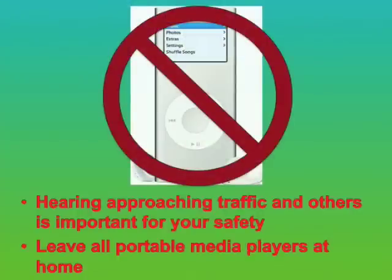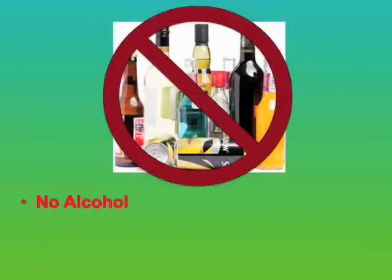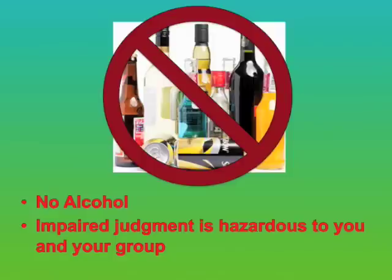It's important to be able to hear others in your group and approaching traffic, so leave all portable music players at home. Please, no alcoholic beverages before or during your clean-up. Also, be sure you are not under the influence of any medication that could diminish safe judgment or abilities.